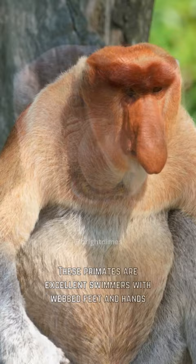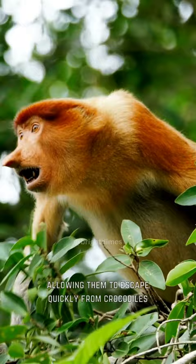Next up are proboscis monkeys. These primates are excellent swimmers with webbed feet and hands, allowing them to escape quickly from crocodiles, their main predator. The males use their large noses to attract mates.